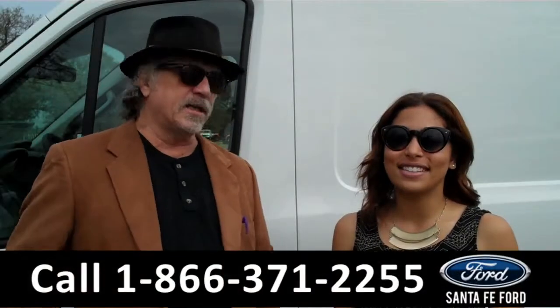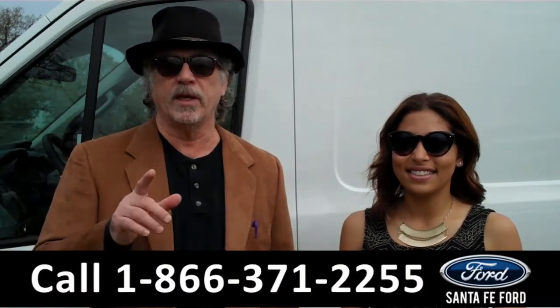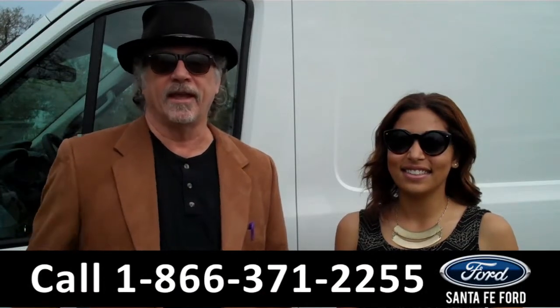Hey, this is Randy, and I'm Leslie, SantaFeFord.com near Gainesville, Florida, I-75 at exit number 399. Transit Connect, stay tuned, Leslie has the details.